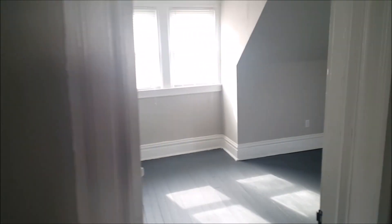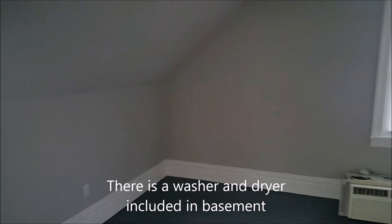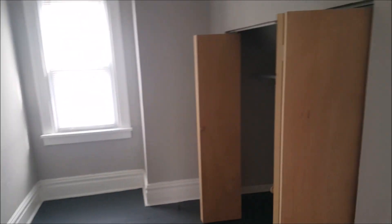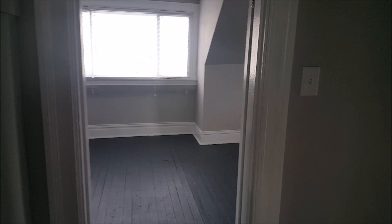I won't take you down to the basement, but it is a very dry basement with a door that leads out to the backyard. So if you're a biker it's very easy to just walk your bike down to the backyard and into the basement for storage.